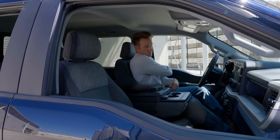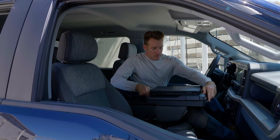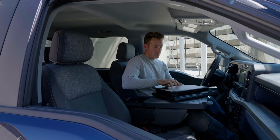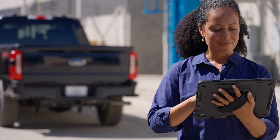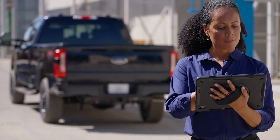For companies operating Super Duties, 5G modems come standard with every trim, allowing fleet managers to keep a constant eye on the condition of their trucks and maximize productivity through the Ford Pro logistical suite.